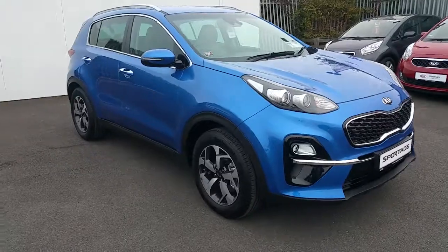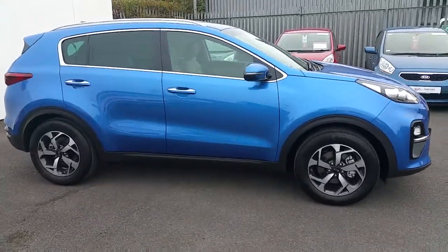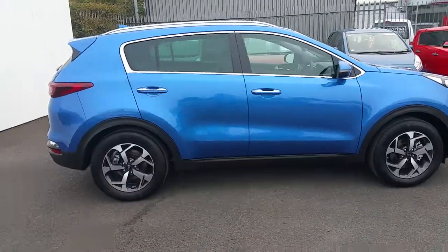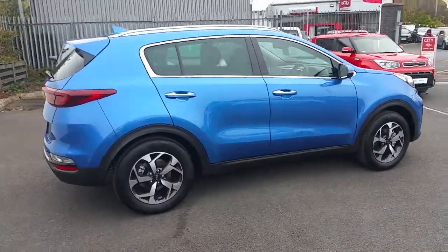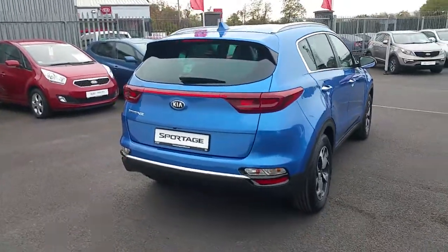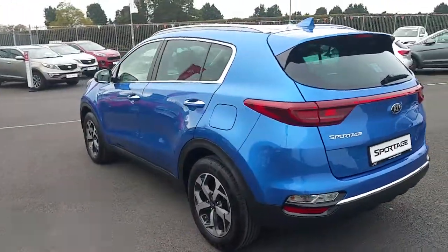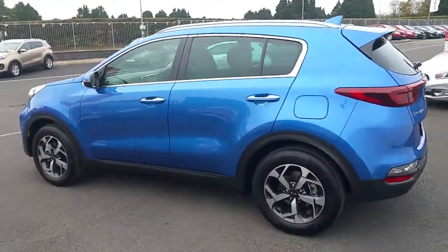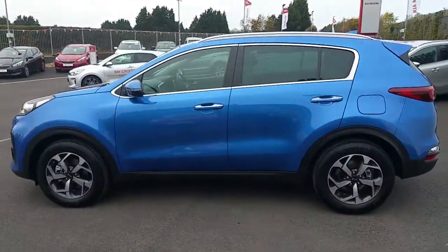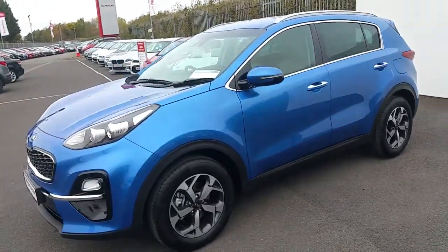This is the new 2019 model Kia Sportage, new 1.6 engine, facelift alloy wheels, new rear, new stunning blue colour, road tax of €200 per annum.